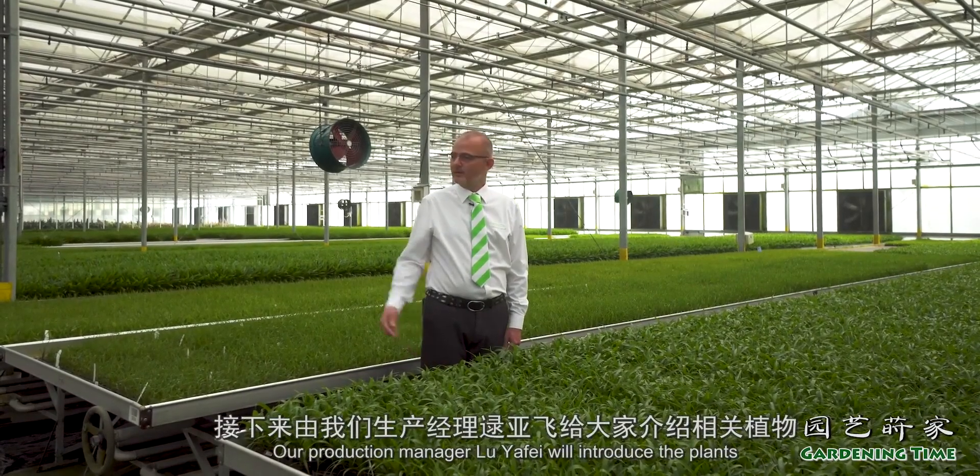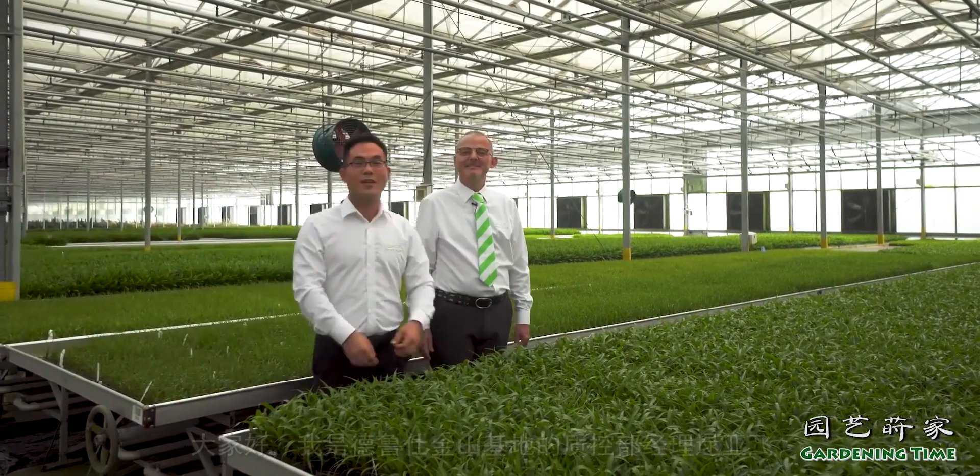Our production manager, Lu Yaffe, will now introduce the plants.